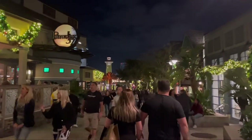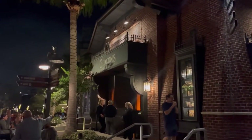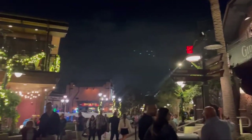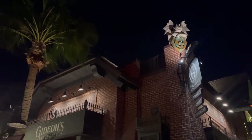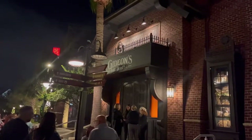This is Gideon's Bakehouse — they're really famous for their cookies. We've gotten some before but the line is always so long. In the summer you have to get in a virtual queue and it's like four or five hours long. I'm gonna show you the queue. That was a time lapse of the queue going into Gideon's — always so long. We're not going to line up tonight; we'll probably go another night.